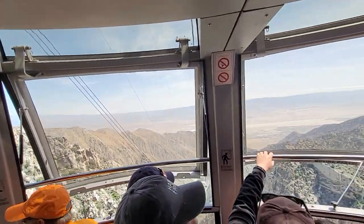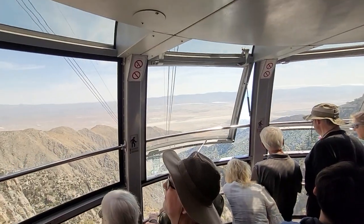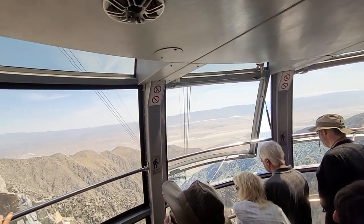Ladies and gentlemen, approaching tower number three. This one has a little larger swing — you just might want to hold on to someone. Between towers three and four, as we reach the longest span of the journey.